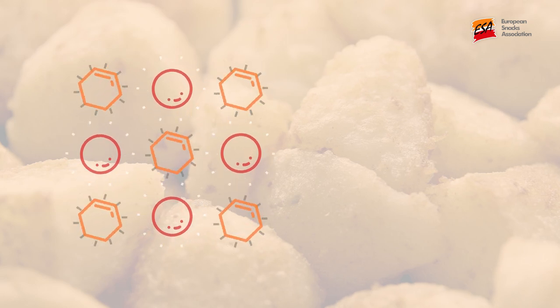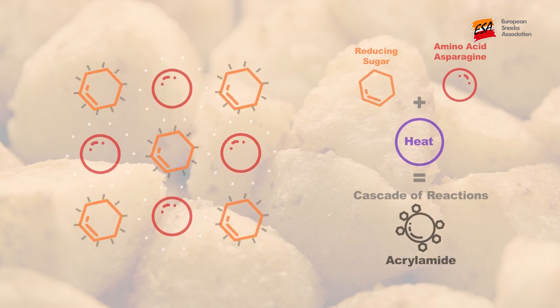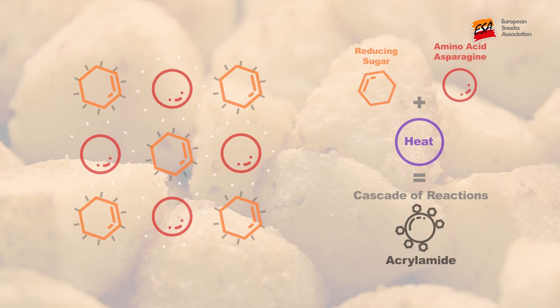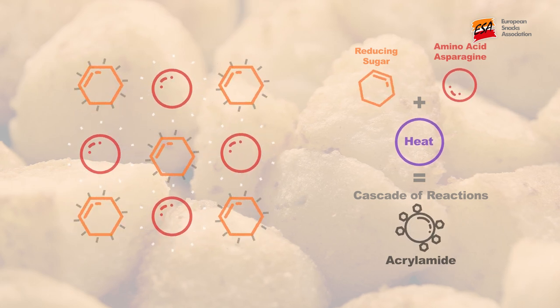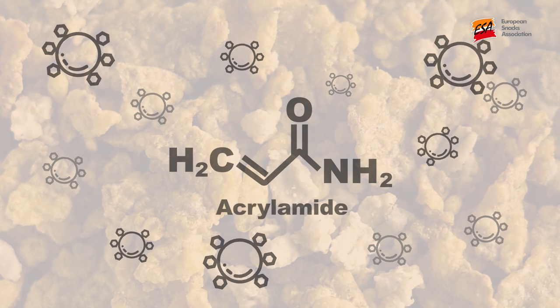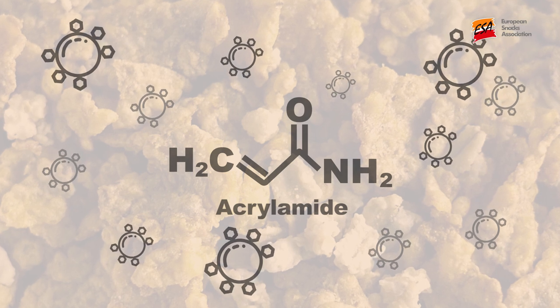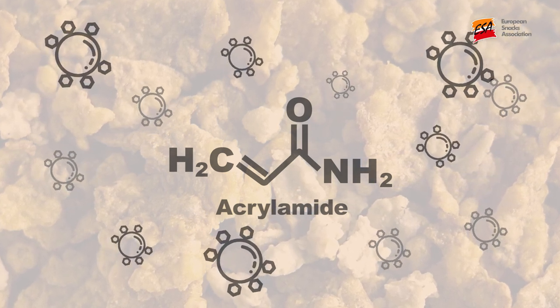Acrylamide cannot be measured in real time, and even within a finished batch of products there can be significant variations in levels. To reduce both overall levels and variability, manufacturers need to implement mitigation measures and demonstrate improved control over raw materials and production. Unfortunately, there is no single measure that would enable its complete elimination.